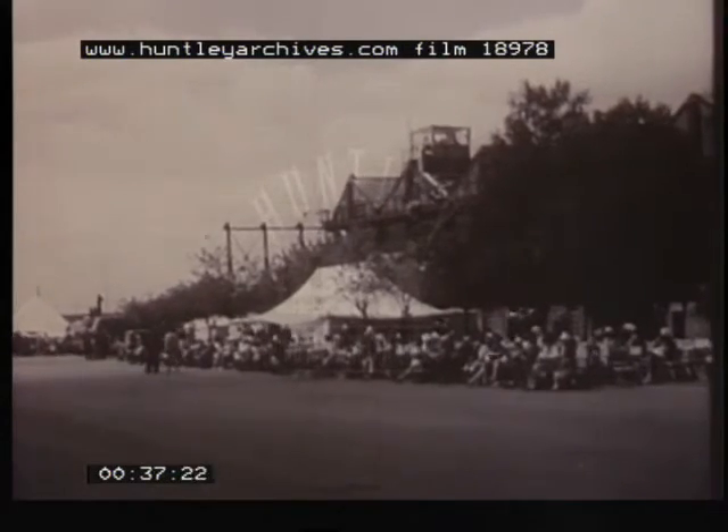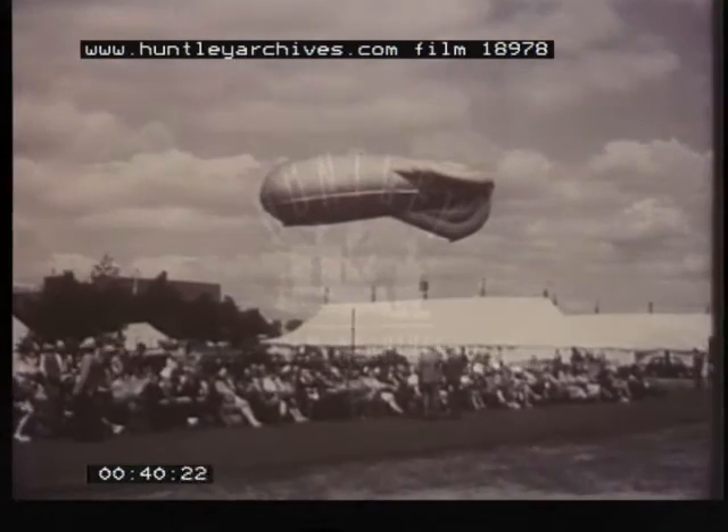Four years later, on the 1st of April 1917, the two were reunited to form the Royal Air Force.